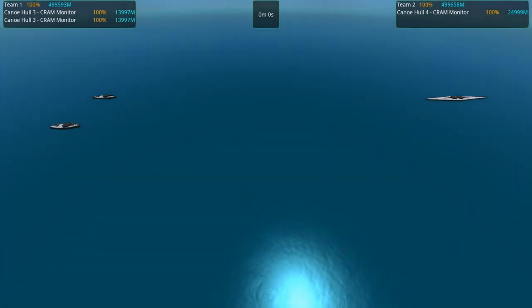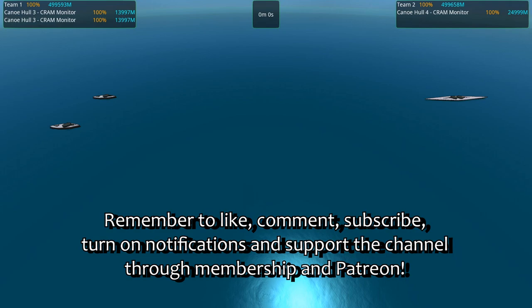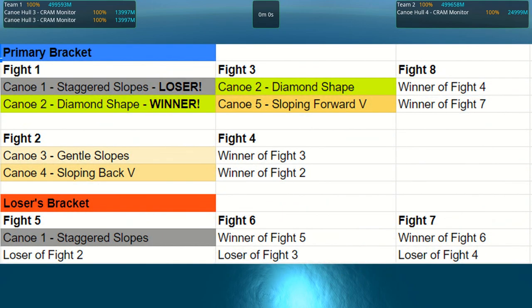Hello ladies and gentlemen, I am Borderwise and welcome back to 'Which Canoe Is The Best Canoe' mock tournament. We're on match two now. A quick recap of match one: canoe number one, Staggered Slopes, absolutely got its tushy flattened by canoe number two, the Diamond Shape, because the Diamond Shape being cheaper, smaller, and more maneuverable was able to dodge cram shells and completely ran rings around the Staggered Slopes.